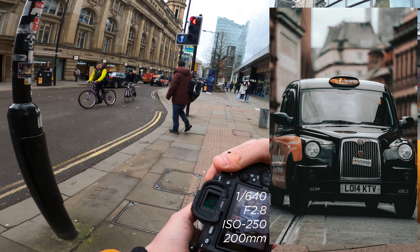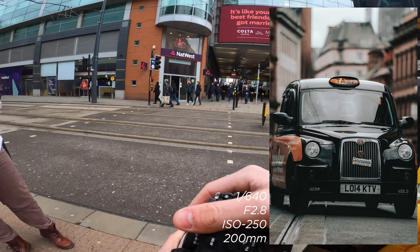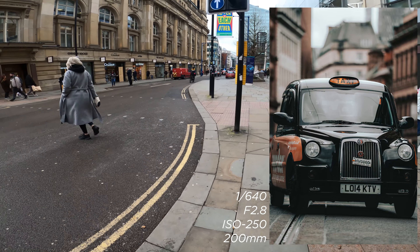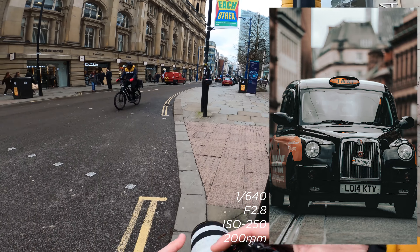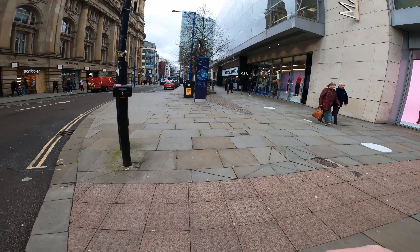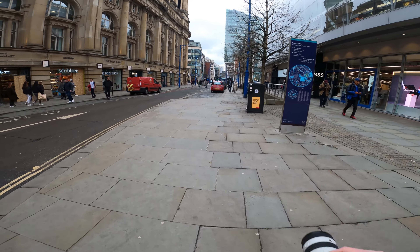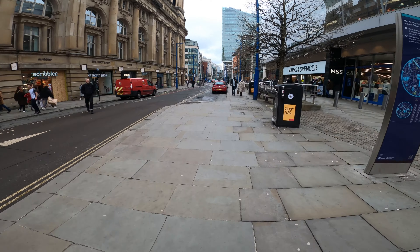Honestly this lens is so sharp. I think the 70-200mm is the sharpest lens I've got, and you'd hope so for the price I paid for it. You better do well — if not, you're going in the Thames. And that's nowhere near here.